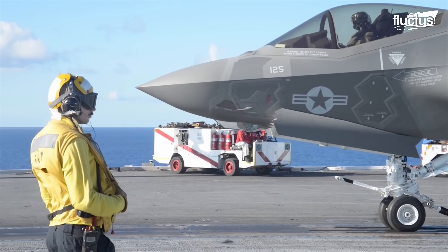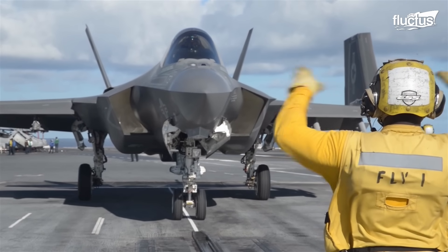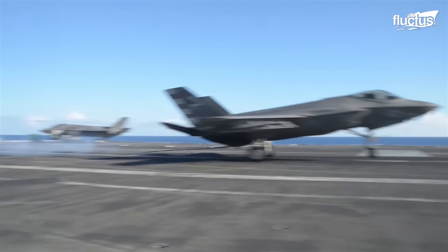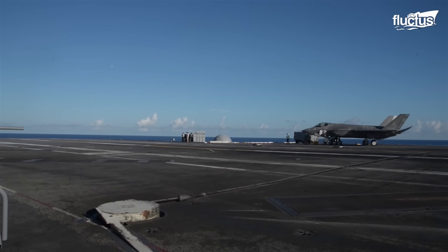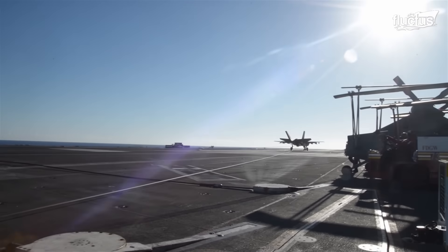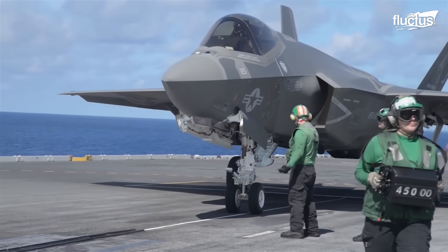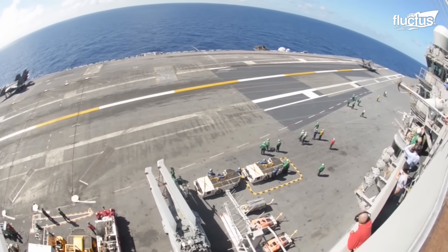Lastly, the F-35C, the carrier-based variant, has been meticulously adapted for CATOBAR — catapult-assisted takeoff but arrested recovery operations — primarily serving the U.S. Navy. This variant boasts larger wings and more robust landing gear, allowing it to excel in the demanding environment of aircraft carrier operations.